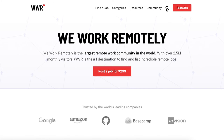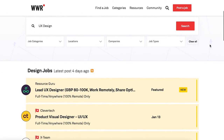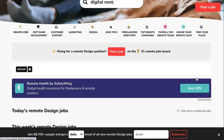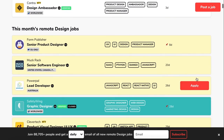We Work Remotely — trusted by the world's leading tech companies, this online board allows job seekers to look for jobs that are unrestricted by location and is consistently being updated. Remote OK provides a daily listing of remote employment opportunities, and you can sign up to receive email updates when new jobs in your category are posted.